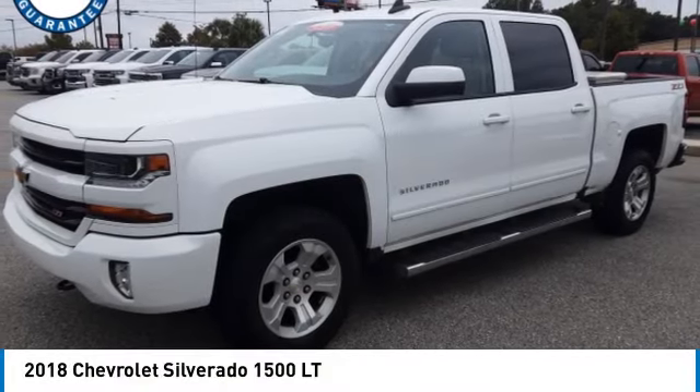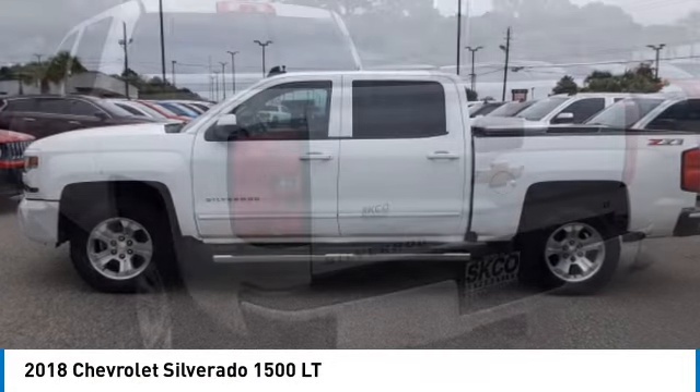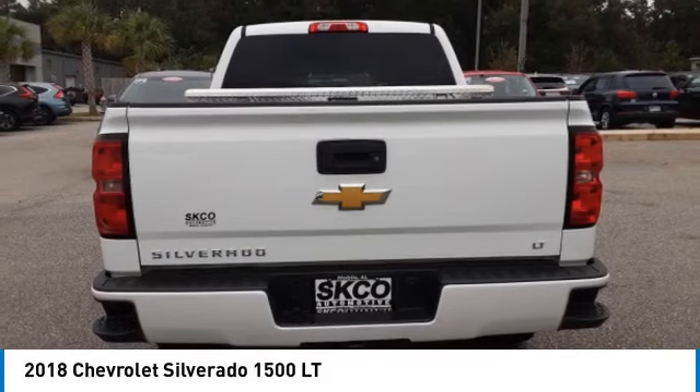Looking for the right vehicle? Check out the 2018 Silverado 1500. The Chevy Silverado 1500 has the lowest cost of ownership of any full-size pickup.